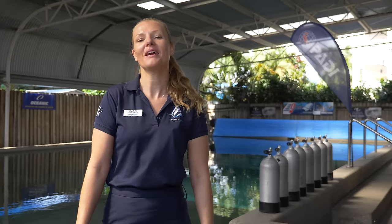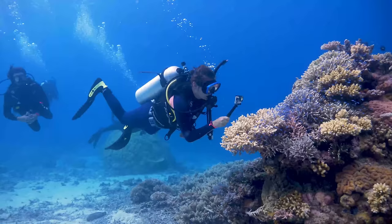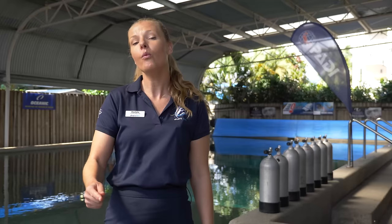Hi there, my name's Charlotte. I'm the course director and training manager here at Divers Den in Cairns, the gateway to the Great Barrier Reef. I'm here today to tell you about the PADI Open Water Diver Course, what's involved, what skills you'll learn, and why you should choose to dive here at Divers Den. So let's jump to it.